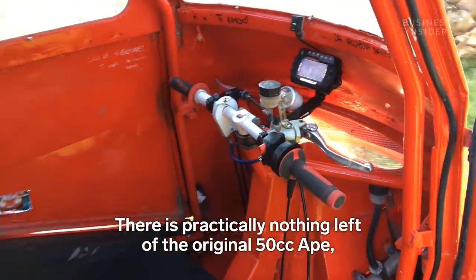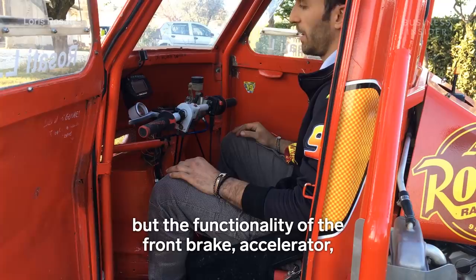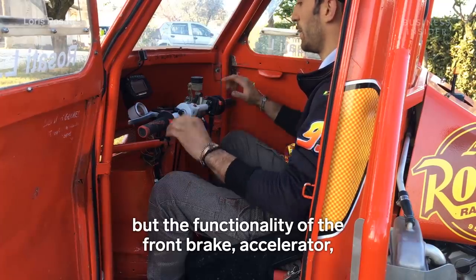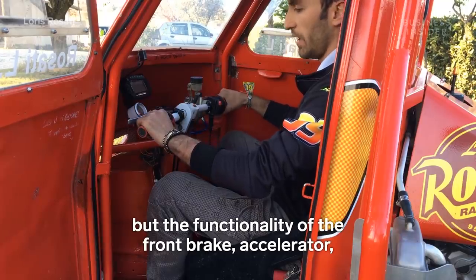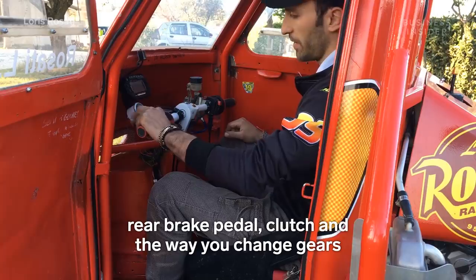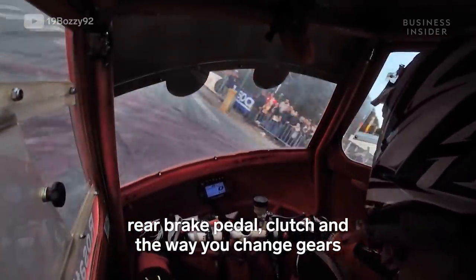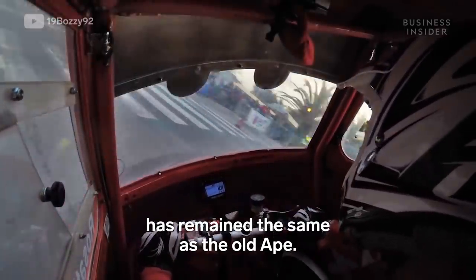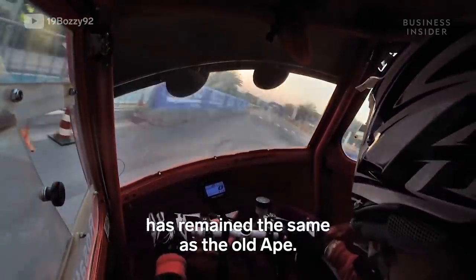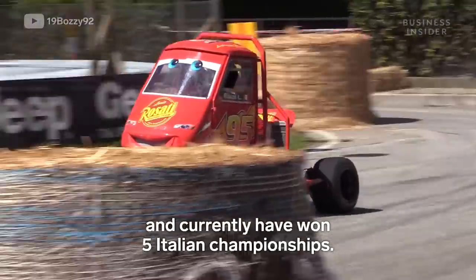Very little remains of the original Ape 50 — actually, nothing. But the functionality of the front brake, throttle, rear brake pedal, clutch, and the way of changing gears is still the same as the original Ape. I started racing in 2007 and I've currently won 5 Italian championships.